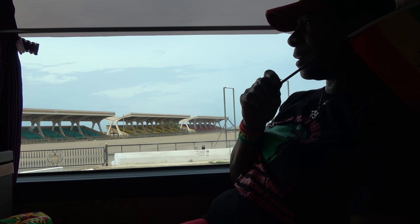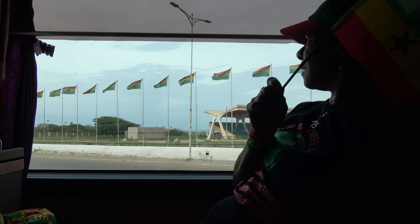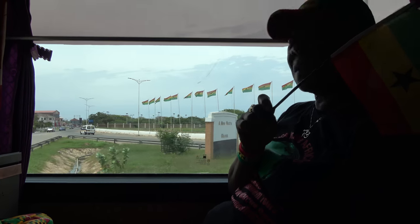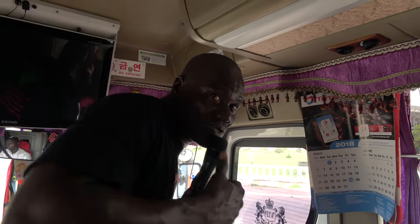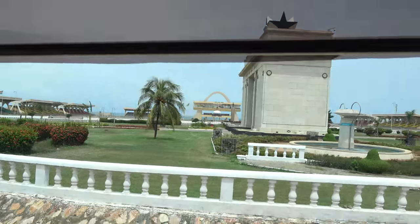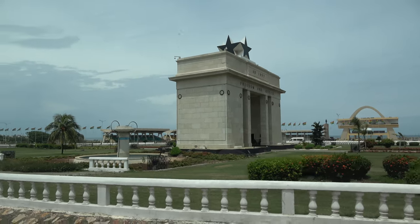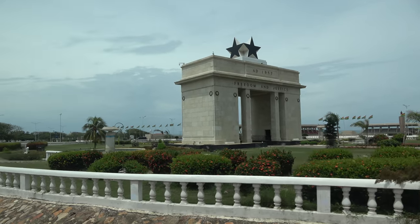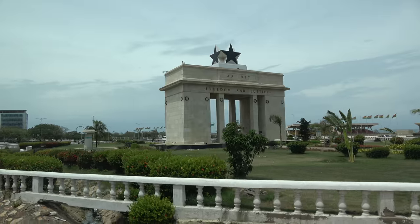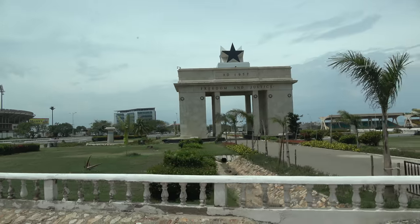Straight ahead, where 'Black Star Square' is written, there is a structure — and it's a synonym. When you take a critical look at it, the nickname that was given to it is 'Fatia's Handbag.' Fatia was the wife of Dr. Kwame Nkrumah, the one we saw at the grave. On special occasions, she had a special bag that looks like this, so the architect looked at it and designed the same thing.